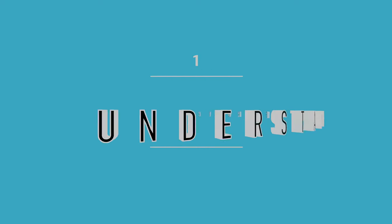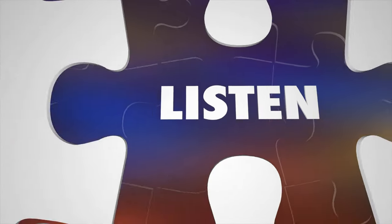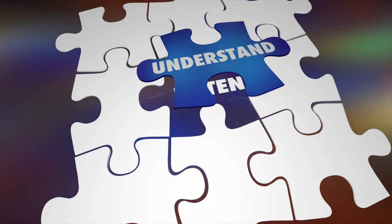Number one, and I believe this is the most important one, is to understand the goal of the project. The first question that you should always ask is: what is the goal of the video? Do we want brand exposure? Do we want clicks on a link? Do we just want to entertain people? You need to understand the message of the video in order to bring that idea to life. Once you understand what the video is intended for, you can reverse engineer the video from there.